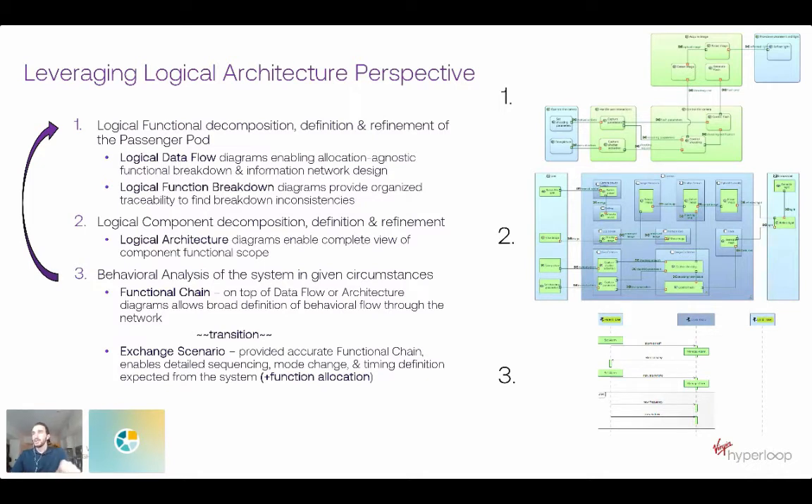After we've decomposed functions to the lowest practical level, we look at logical component decomposition — what are the components inside our passenger pod, making sure the definitions make sense, and essentially allocating those lowest-level atomic or leaf functions: the most absolute things the system needs to do. We ask how we can group these together in the most efficient way in terms of functional execution — maybe minimizing information flow between different components — refining the logical definition of the different components within whatever we're looking at.